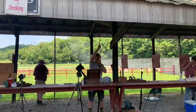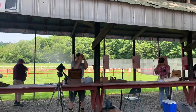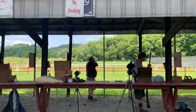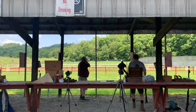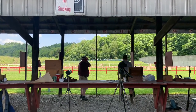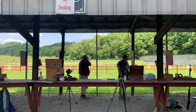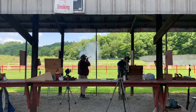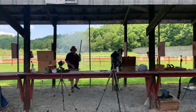This is awesome, just standing here on the line getting an idea of the offhand shoot. That's just too cool.